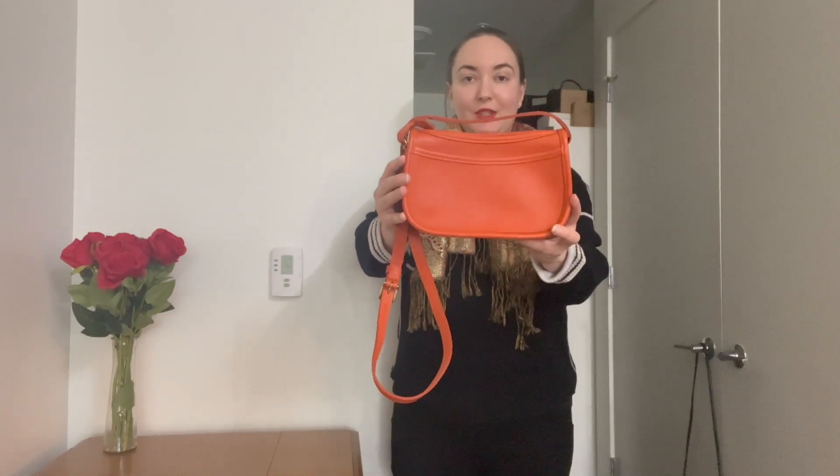Welcome back to the channel! I've got another beautiful bag to share with you today — the Windy Zip bag. It's in this rare color called tangerine, a beautiful bright orange.